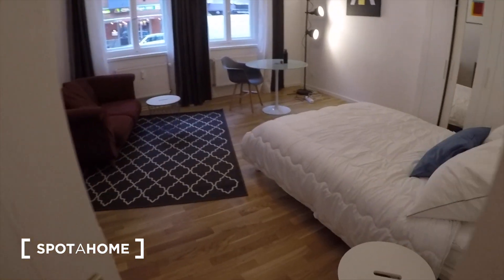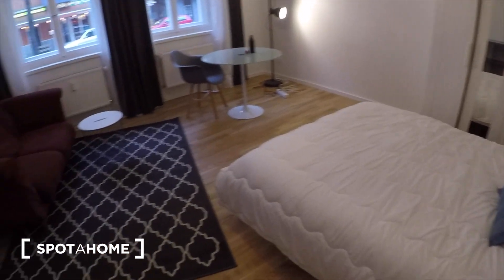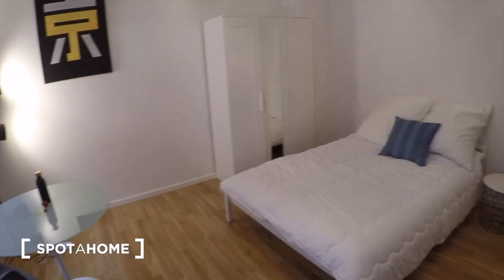And then we go to bedroom number two. This one is quite a lot bigger. Here you have a double bed. There's also storage in the corner.